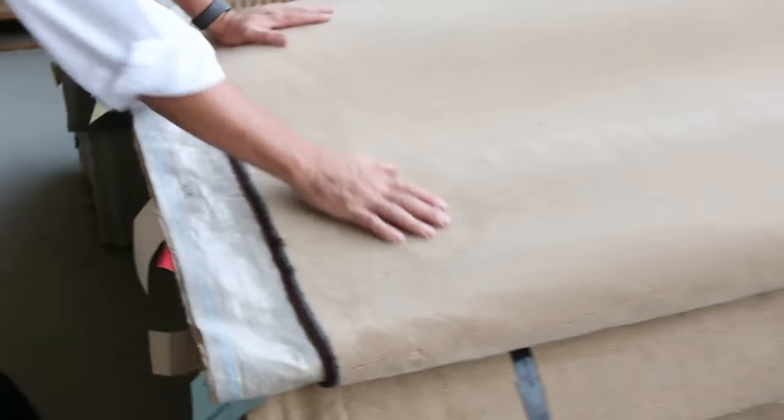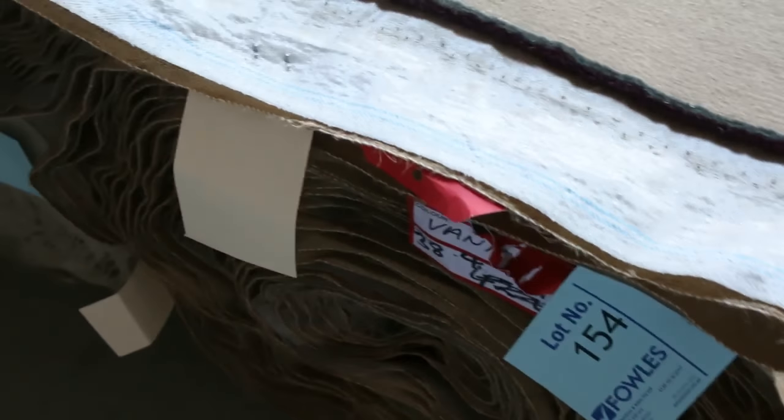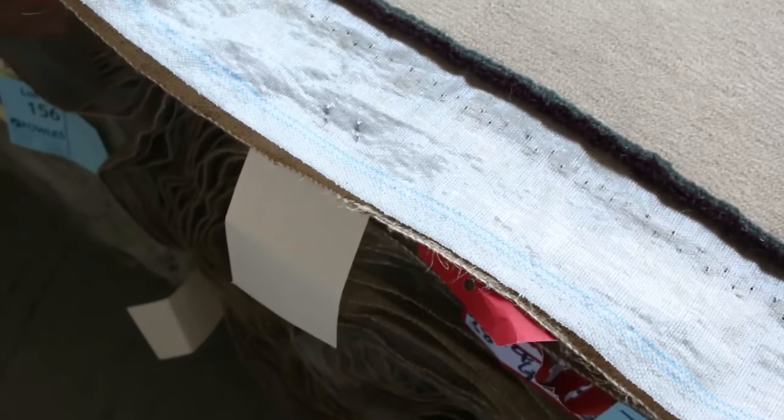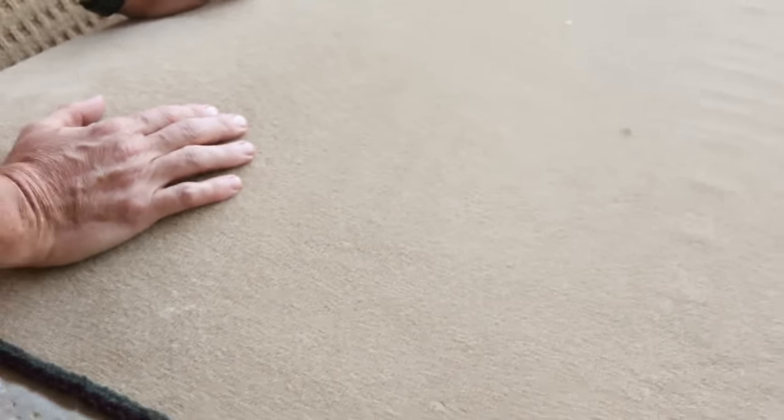Some really nice quality wool plush pile here — this is lot number 154, with a small piece to go with it, lot number 155. This carpet normally retails at around about $300 a metre. I'd expect at auction tomorrow it'll probably sell for around about $50 a metre. So that's awesome buying — $200 a metre plus off those.